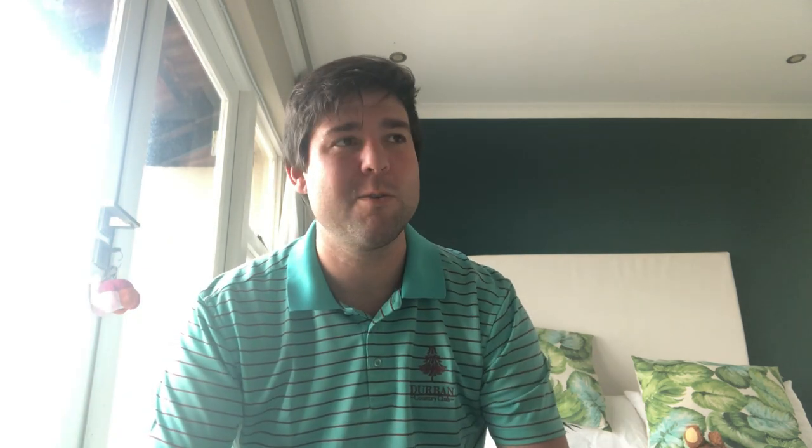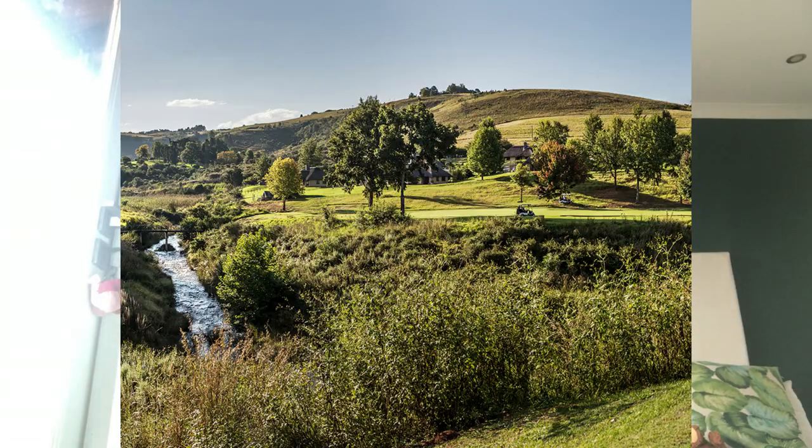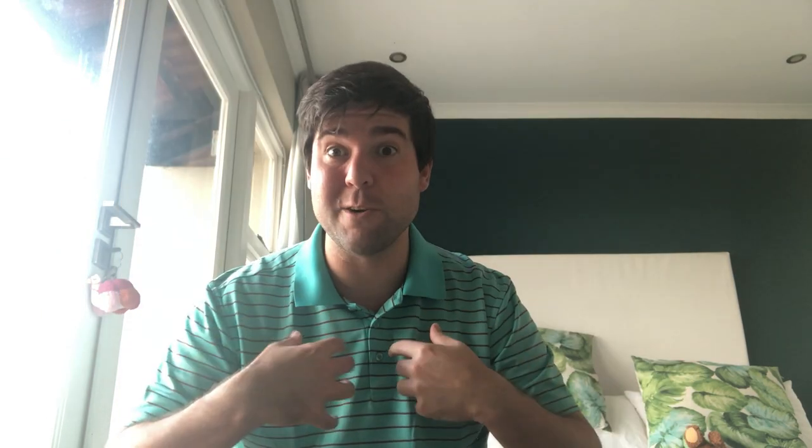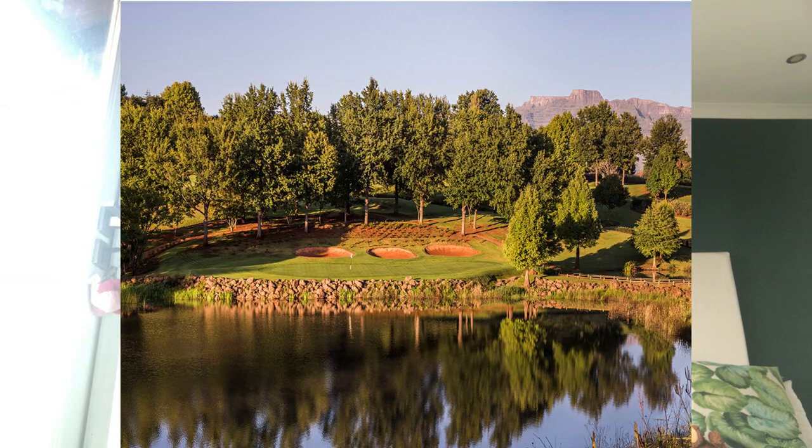My number two golf course is Champagne Sports Resort. The reason I say that is because it's up in the Drakensberg Mountains. It's just one of those golf courses where it's just amazing to be at. When you stand there in the cool, crisp air of the Drakensberg, it has a little bit of sentimental value to me. I remember playing golf with my late dad, and we had some great memories and great times on that golf course. It really is a special place to be.